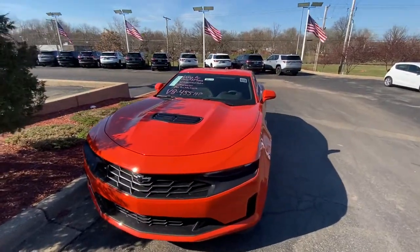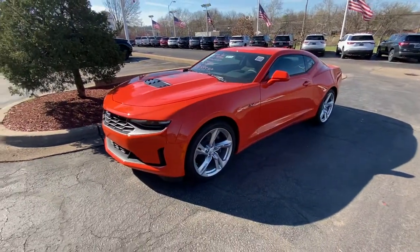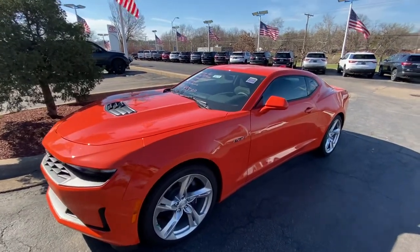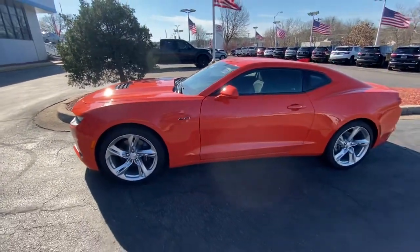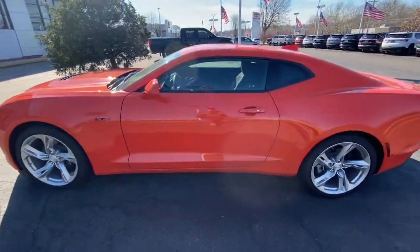It has a V8 in it — 455 horsepower. It doesn't have the sticker price on there, but it says you can lease it for only $379 a month with approved credit. It has cloth interior.